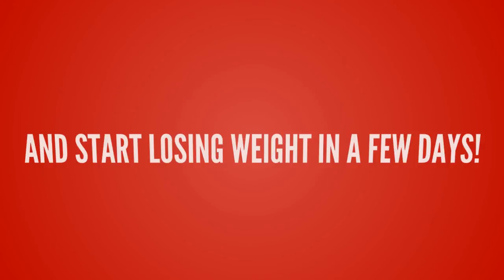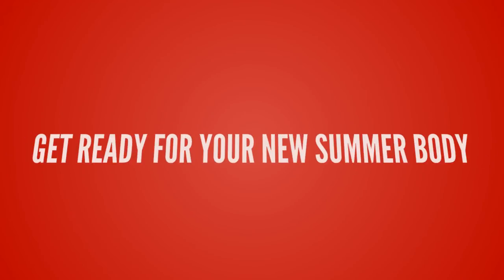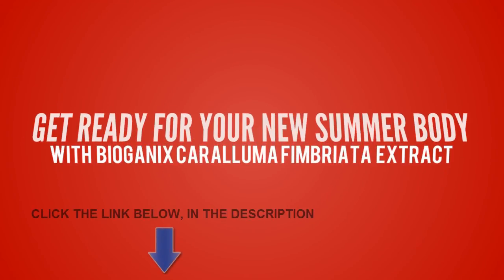Get it now using the link below and start losing weight in a few days. Get ready for your new summer body with the BioGanix Caralluma Fimbriata extract.